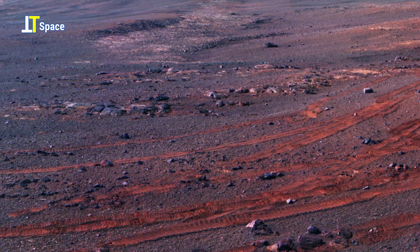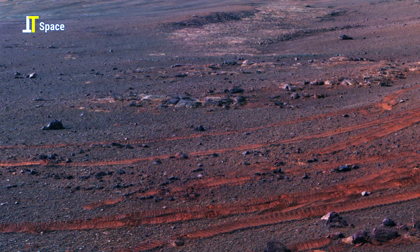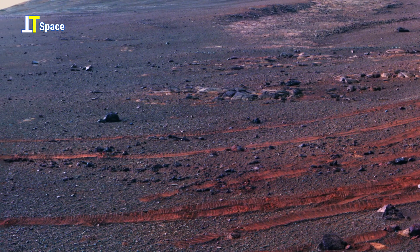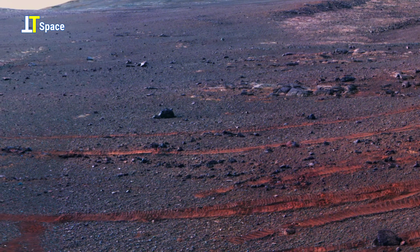Every rover track on Mars is a small step in unraveling a big mystery. They remind us that exploration is not just about reaching new places — it's about leaving behind evidence of our search for answers to one of humanity's greatest questions: could Mars have once supported life?